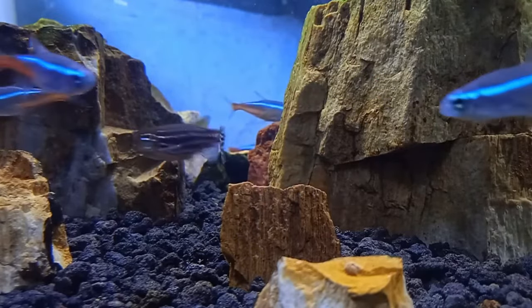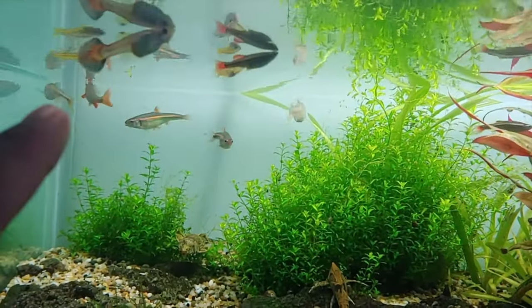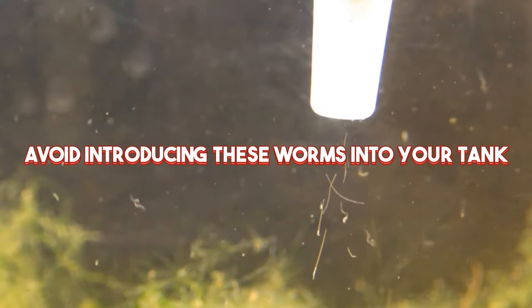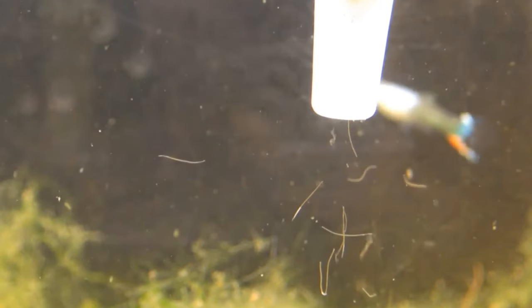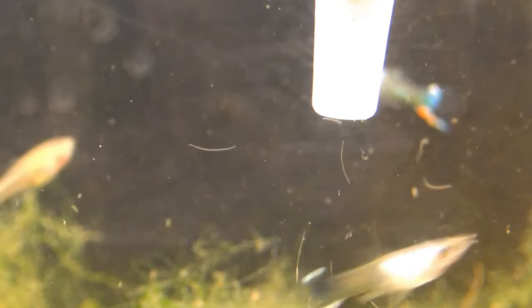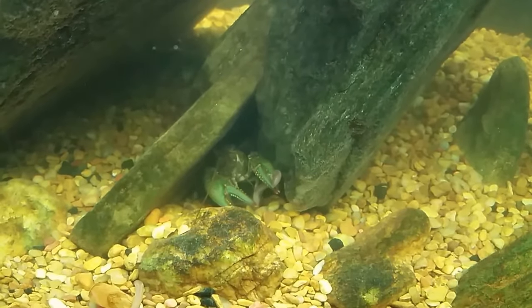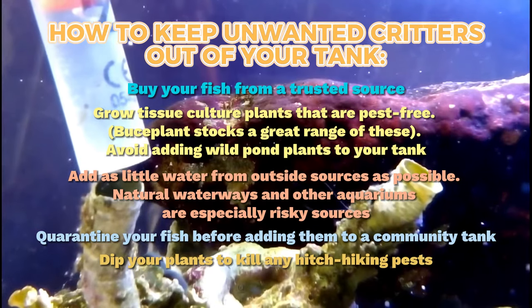The first step in worm removal is to determine what kind of worms you have and what caused them. After you figure it out, you may create an action plan. The method you can execute starts with avoiding introducing these worms into your tank. As the saying goes, it's always better to prevent problems than to fix them. Even if you already have a worm issue, stopping further introductions is a good idea.